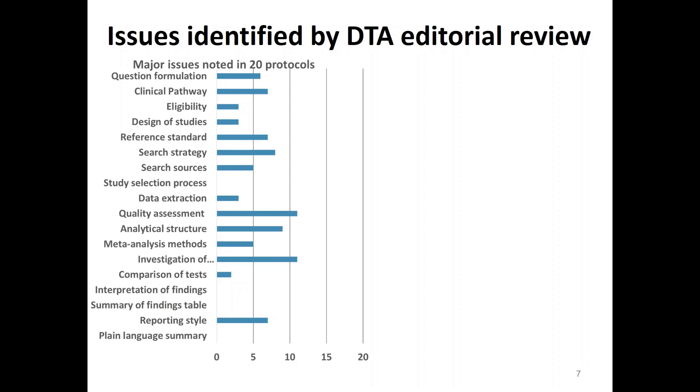So what are the issues that we've identified? To do this we randomly selected 20 protocols from 2010 to 2018 and took the first versions of each one. We also did the same for 20 full reviews, but here I'm just going to focus on protocols. We retrieved the detailed contact editor and peer reviewer comments and assessed them for major revisions that required reviewers to change their method or thinking. We found that protocols had more major issues than reviews, which was quite reassuring, as we'd expect that if we'd done a good job reviewing the protocols we would have picked up on the major concerns.